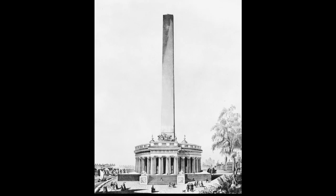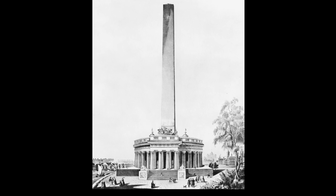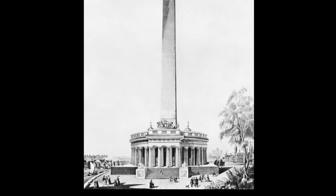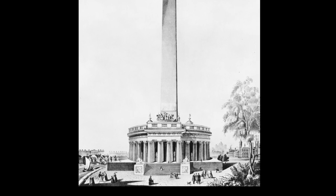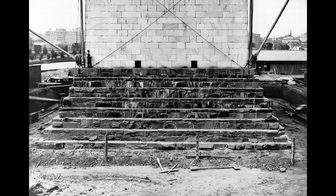Mills' original design called for a temple-like structure that featured 30 stone columns and statues of the Founding Fathers and Revolutionary War heroes surrounding Washington astride a horse-drawn chariot, and a 600-foot-tall Egyptian obelisk.